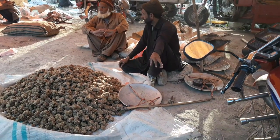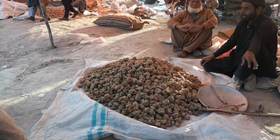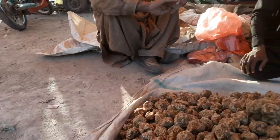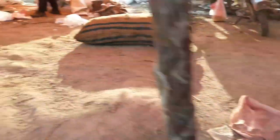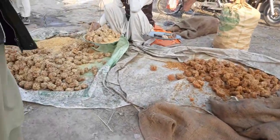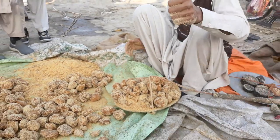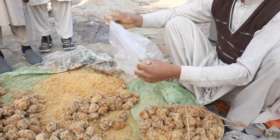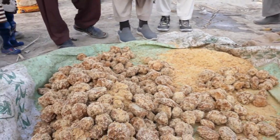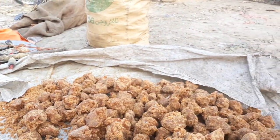Gour makers complain that the prices of their gour produce are regulated and do not go up, while the prices of other commodities have touched the sky. Meanwhile, millers also complain that good quality sugar cane is diverted to gour making and they receive low quality cane, creating a shortage in the cane market. When this happens, middlemen and commission agents exploit the opportunity to sell their stocks at inflated prices to the millers later in the harvest season.